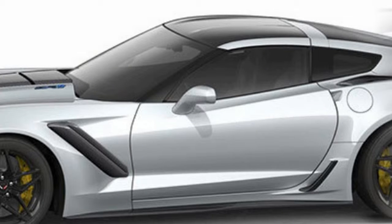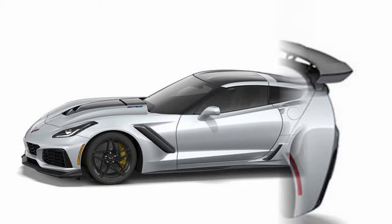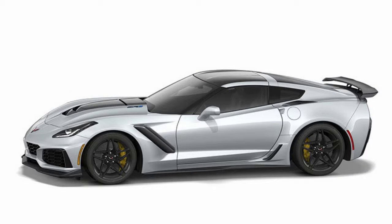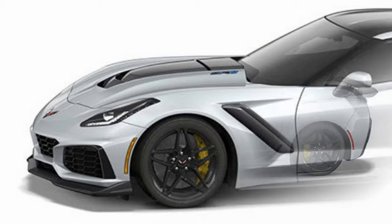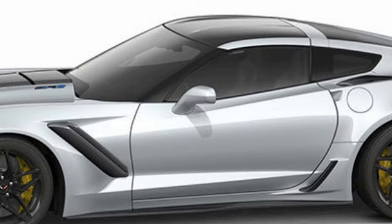The $6,995 Sebring Orange Design Package transforms your car into the launch edition, with orange and carbon fiber throughout. Of the 10 exterior colors, just three are cost options at $995 each. The four wheel choices are all the same design in four finishes, from standard nickel-plated aluminum to chrome-covered edges that command a steep $1,995.